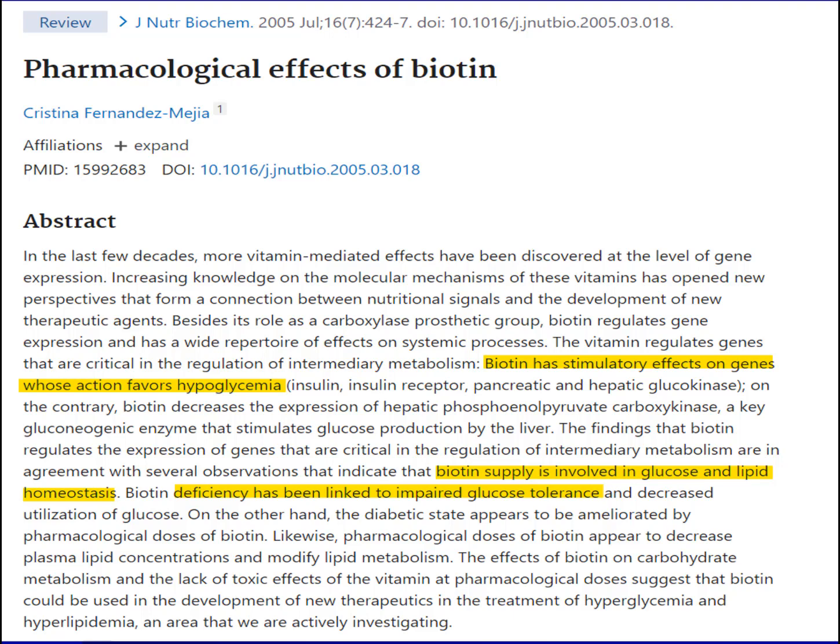Biotin, a water-soluble vitamin also known as vitamin B7 or vitamin H, is usually considered to be pretty innocuous. But research is showing that biotin can regulate genes involved in lowering blood sugar, and a lack of biotin appears to make insulin resistance worse.